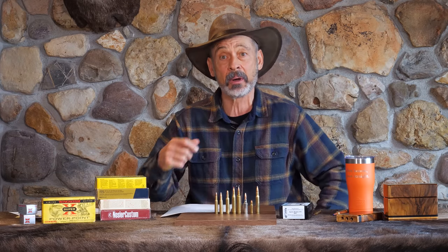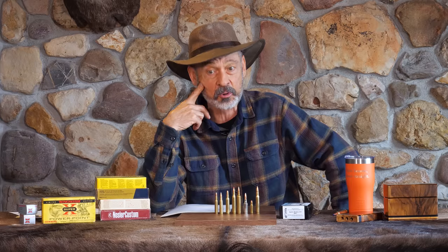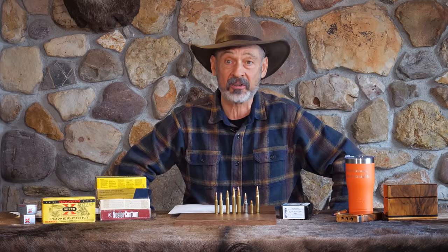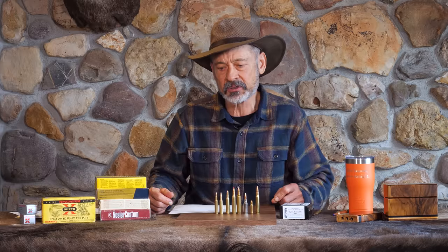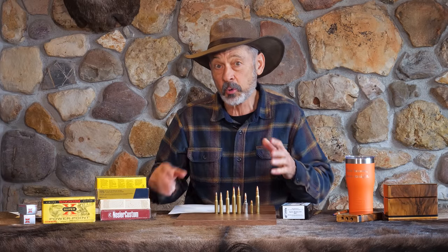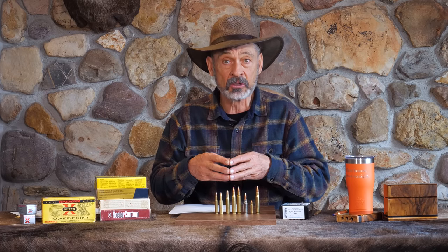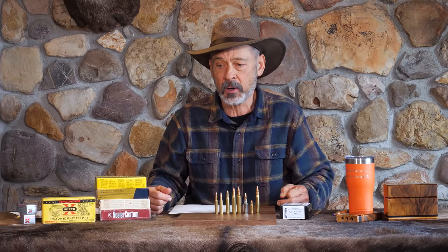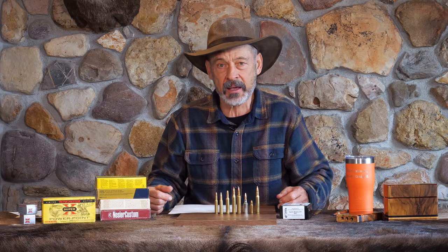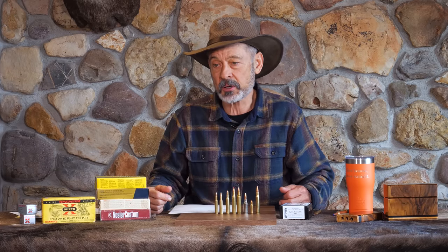A lot of guys have taken that WSM and necked it down to 25 to make a really fast wildcat, but I don't know if any of those will ever become commercial cartridges. The 257 Roberts came and made a big splash, and then as soon as the 6mm Remington and 243 Winchester came out, it just went down the drain in a hurry. Probably because both of those were seen as better dual purpose rifles — you could shoot bullets as light as 70 or even 65 grains, so they were considered really effective for farm varmints: marmots, ground squirrels, coyotes, foxes in the henhouse. And a 100 grain bullet was judged good enough for deer, so poor little Roberts lost out to those.